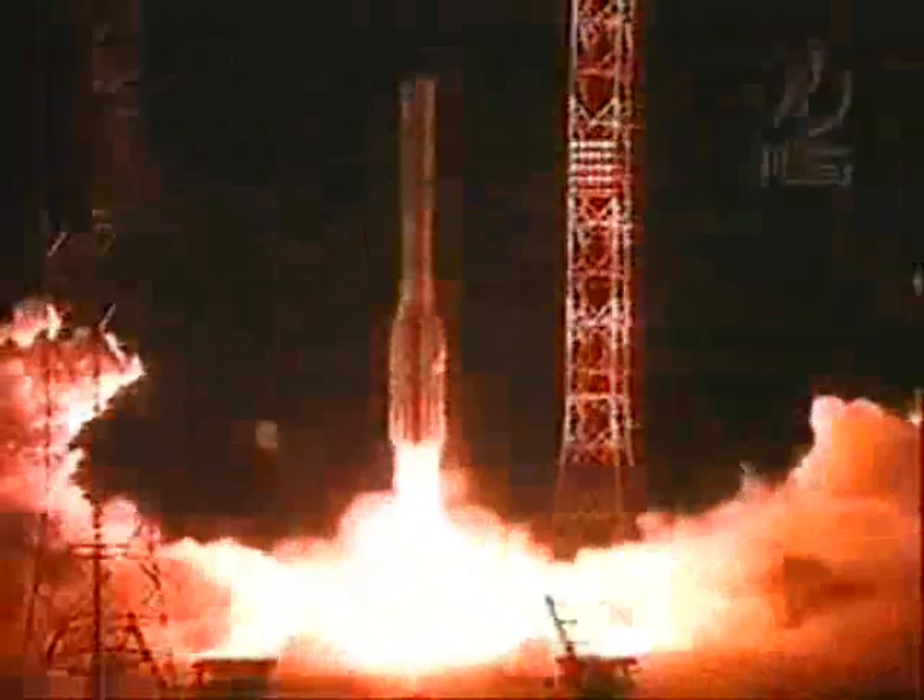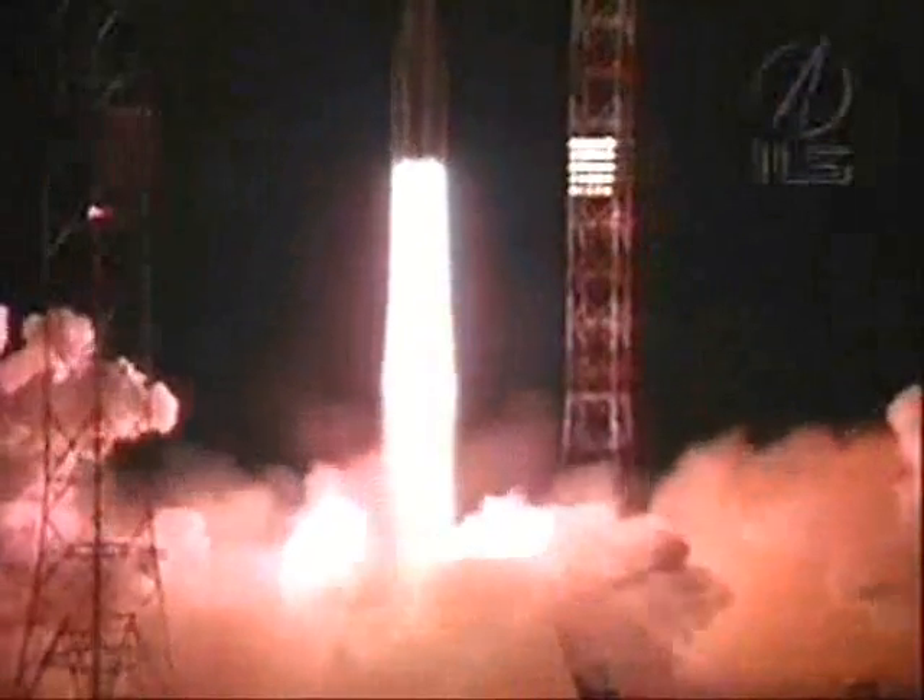Main engine's firing and we have liftoff of the first ILS Proton Rocket of 2010 from the Baikonur Cosmodrome in Kazakhstan, carrying the Intelsat 16 communications satellite on board.